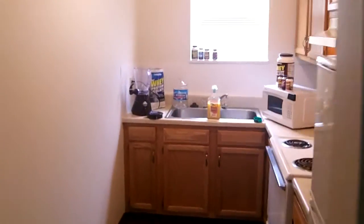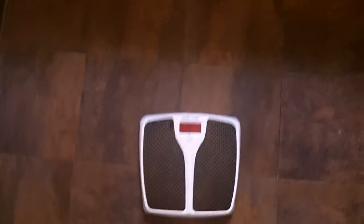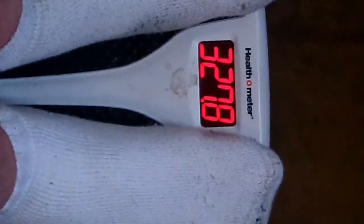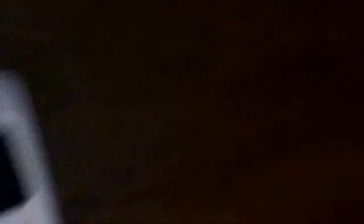I'm going to hop on the scale here. That was 347 about two weeks ago. Let's see what I'm at right now. 327.8. So that's not too bad — about a good 20 pounds in two weeks.